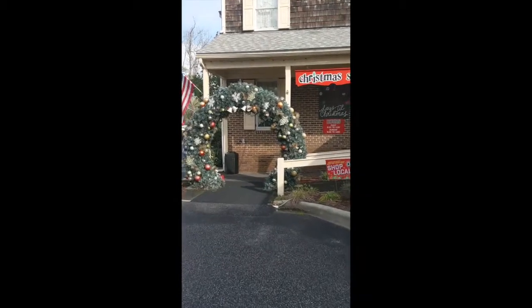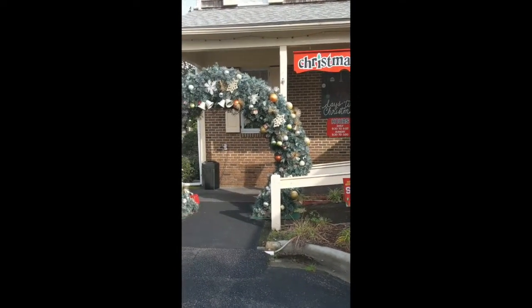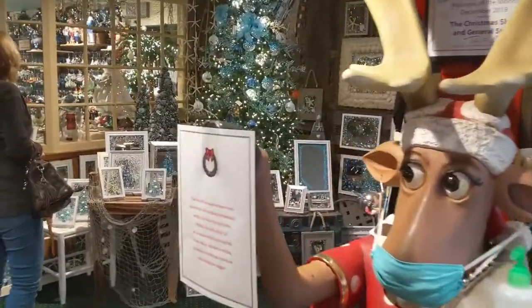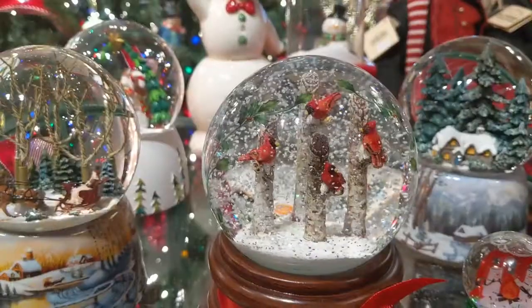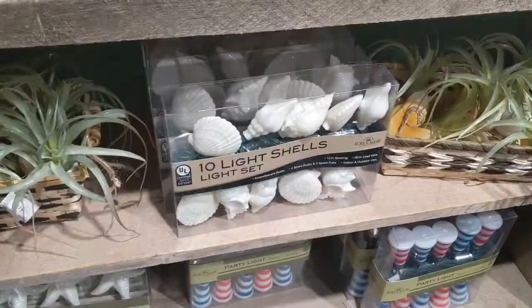Yeah, this place is huge. It looks deceivingly small from the outside, but inside it's gigantic. I didn't get a full count of the rooms, but there had to be more than 15 different rooms in this store, most of them filled with Christmas decorations for sale. We spent over an hour and a half walking around just trying to take in all that they had to offer.